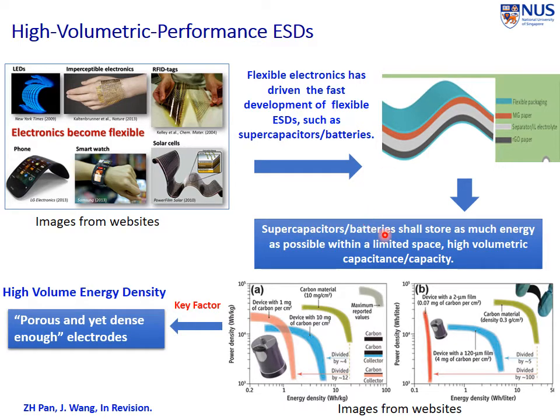For supercapacitors or batteries, we want them to store as much energy as possible within a limited space — namely high volumetric capacitance or capacity. If we look at the traditional Ragone diagram and compare measurement by mass and by volume, we can have very different stories. The key factor is: in order to have high volumetric energy density, either for batteries or supercapacitors, we need an electrode material which is porous, and at the same time dense enough. This is the basic requirement to obtain high volumetric performance for energy storage devices.